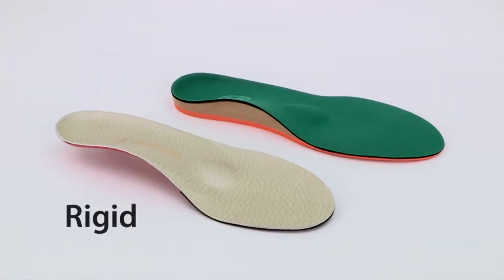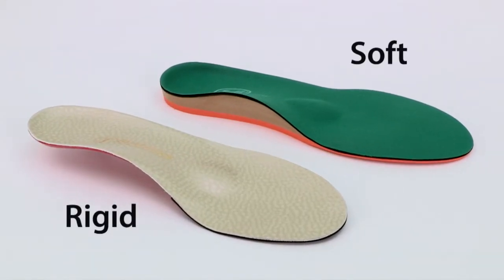We also carry different styles of orthotics, such as rigid and soft, using a wide variety of medical-grade materials, custom-designed to address your symptoms and provide comfort.